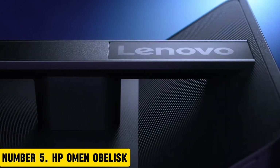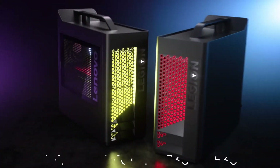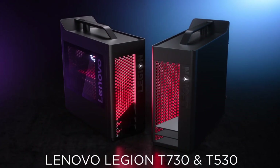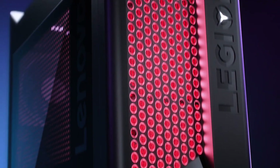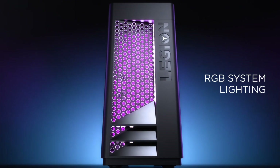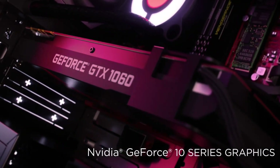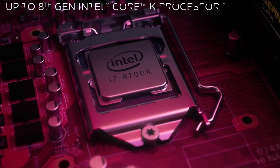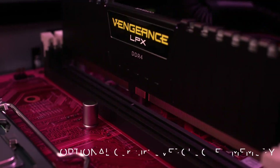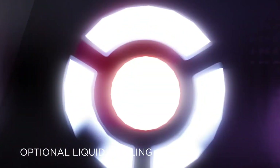Number 5: HP Omen Obelisk. Elevate your gaming experience with the HP Omen Obelisk, a powerful and compact gaming desktop designed to deliver exceptional performance. This sleek and modern desktop features an angular design with a tempered glass side panel, allowing you to showcase your components. It is powered by up to 9th-gen Intel Core i9 processors and NVIDIA GeForce graphics, with up to 64GB of DDR4 RAM.